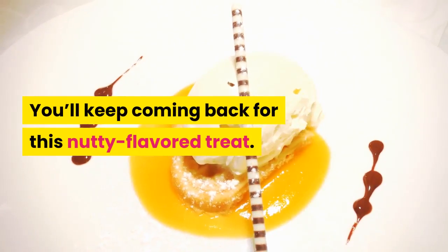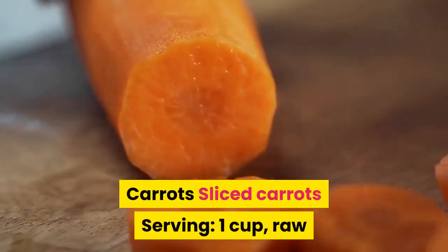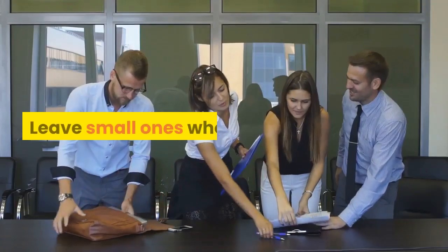You'll keep coming back for this nutty-flavored treat. Carrots: one cup sliced raw has 12 grams of carbs. If soggy cooked carrots don't inspire you, eat them raw — leave small ones whole.